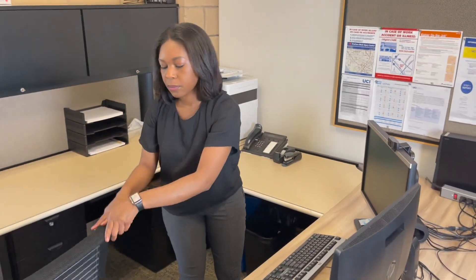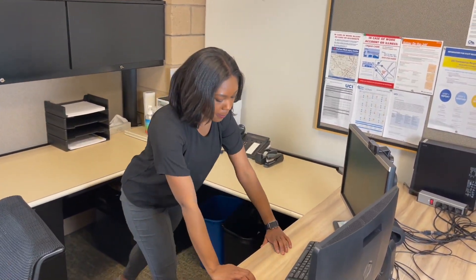All you do is push your chair away from the desk, lean on the desk, and then push up and down. If you hold your core abs in, then that helps with your posture as well.